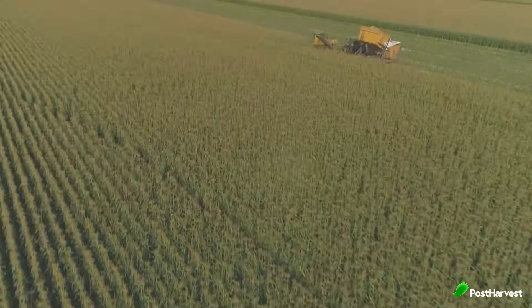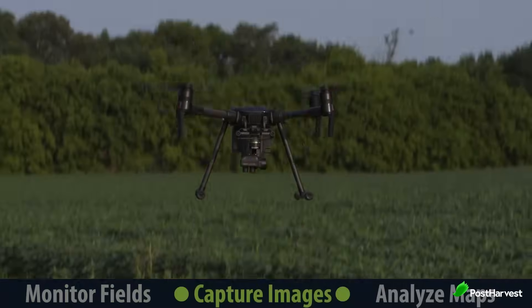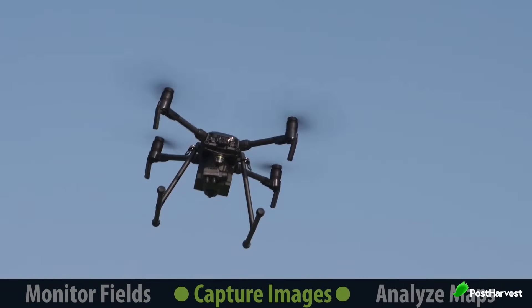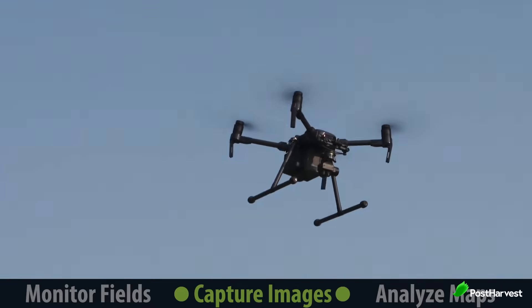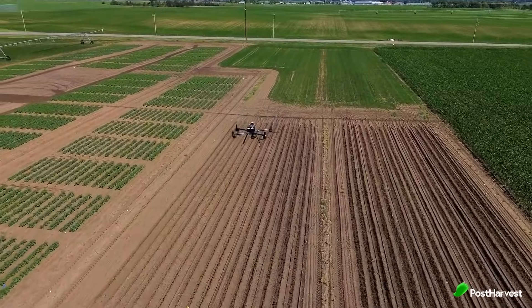As agriculture continues to evolve, Sentera is committed to staying at the forefront of innovation. The company is constantly developing new drone technologies and refining its analytics platform to provide even deeper insights and more precise recommendations. With advancements in AI, machine learning, and sensor technology, these drones will not only capture data but also help farmers automate decision-making processes, leading to even greater efficiencies and higher yields.